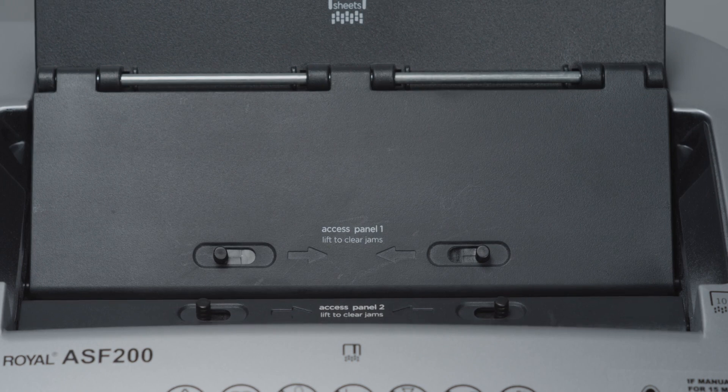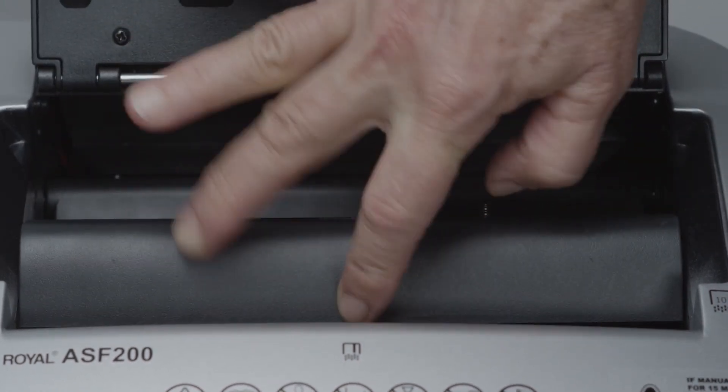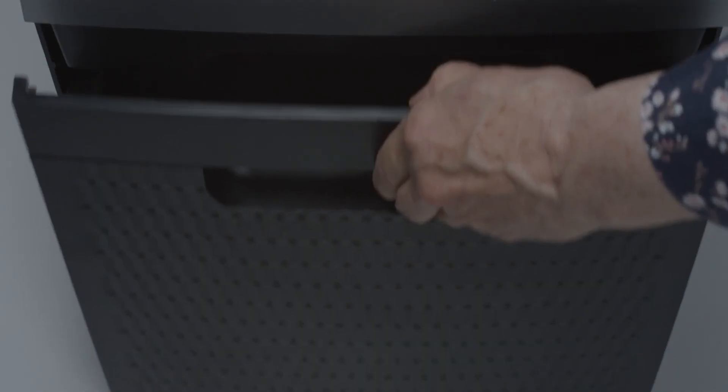For safety and convenience, the ASF200 provides two access panels with safety power kill switches to clear any paper jams. The spacious 7-gallon pull-out bin will alert you with an LED indicator when it needs to be emptied.